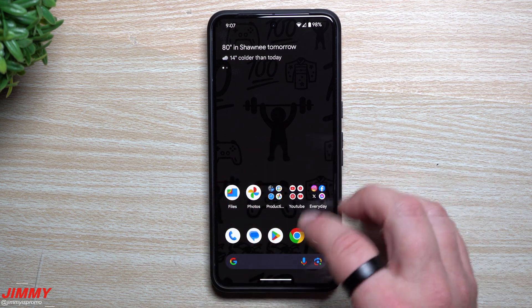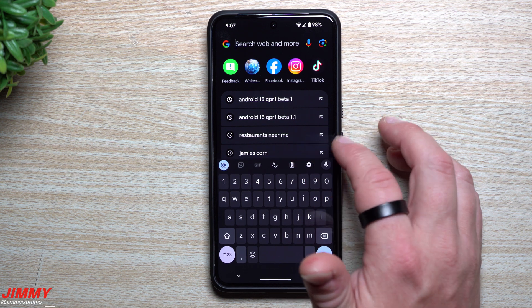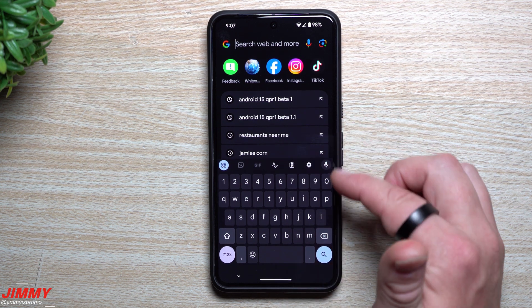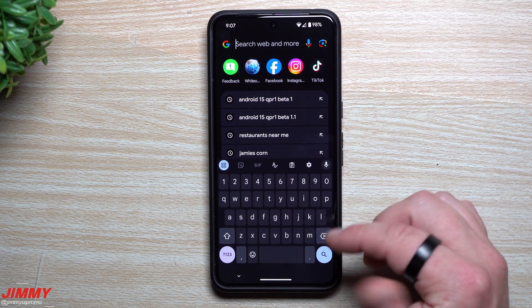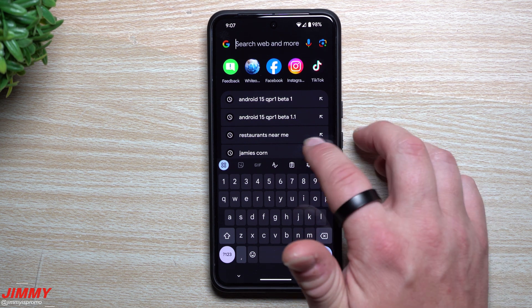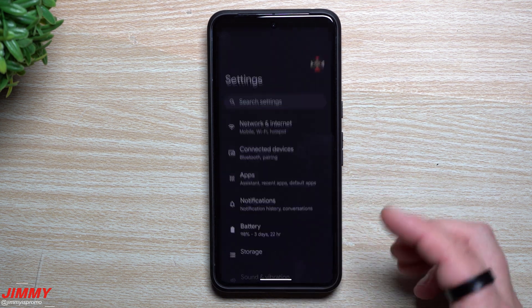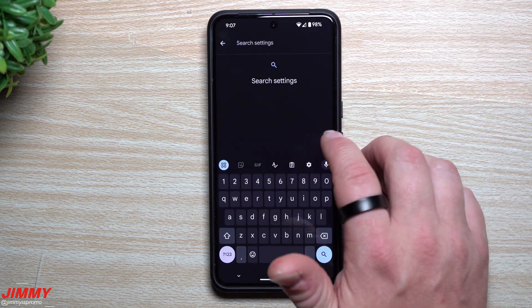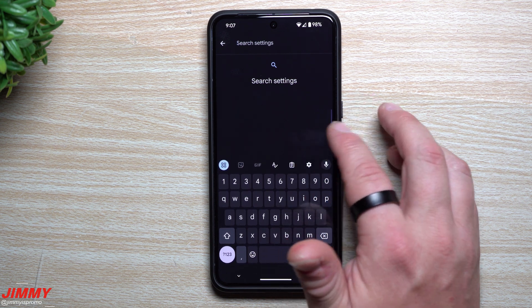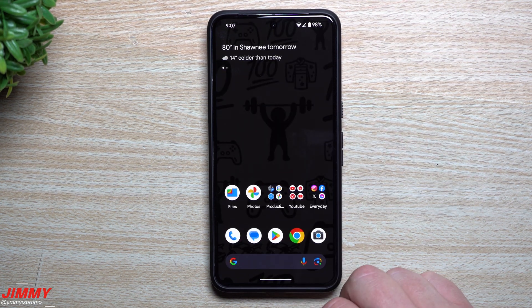Another feature that was part of QPR1 Beta 1 is predictive back when it comes to your Gboard. When your keyboard is popped up and you go to swipe back, it does the predictive back and brings the keyboard down a little bit. Previously, your keyboard would either do nothing or swipe over to the left. Now it goes down, and it works in settings and multiple applications — anytime you go back, the predictive back preemptively brings your keyboard down.